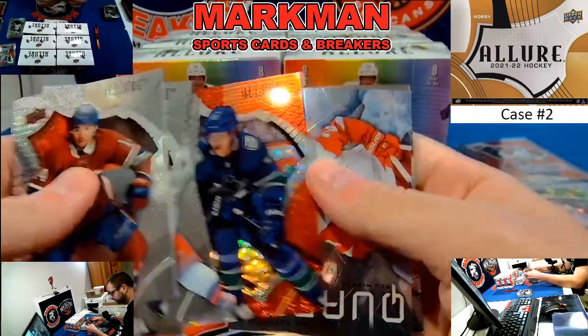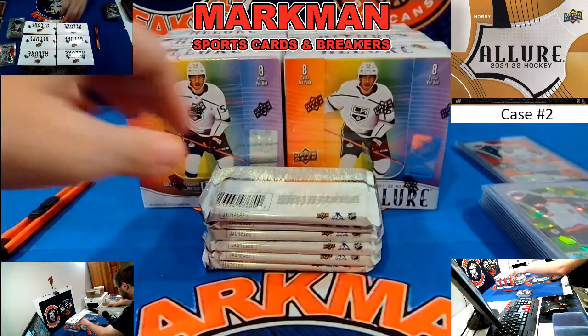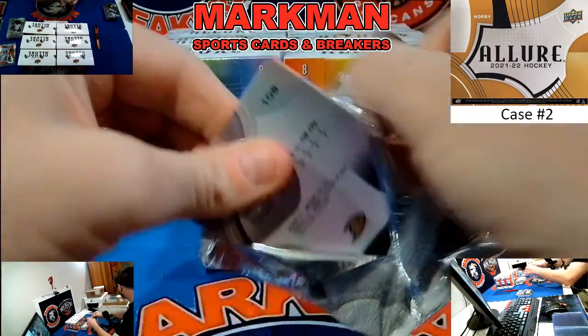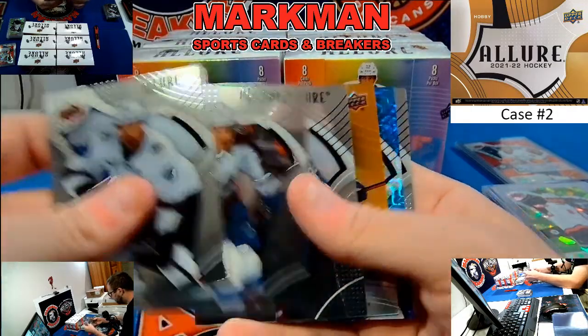Elias Pedersen, Vancouver. Lucas Raymond. Here comes a thick one — we've got a double rainbow coming up.